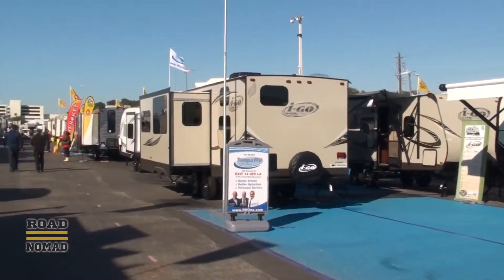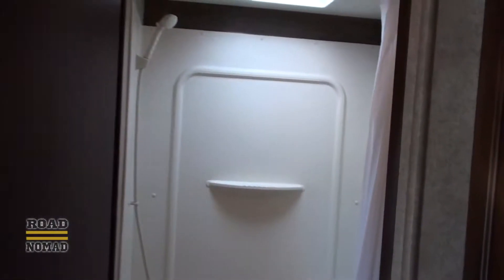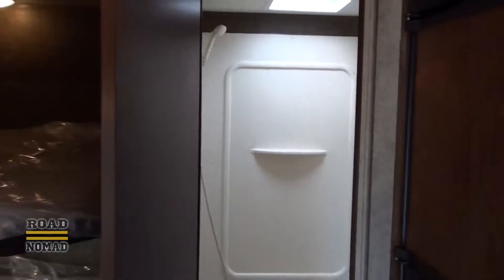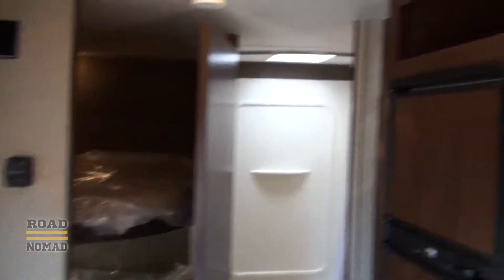Let's keep an open mind and take a look at some travel trailers. Let's check out this trailer — I don't really care for travel trailers, but this one's not bad. Feels roomy, even though it is not.